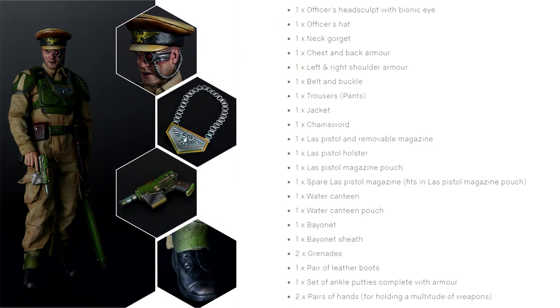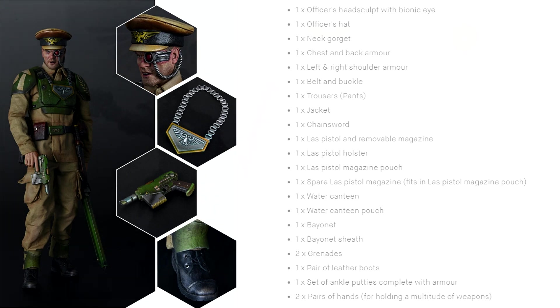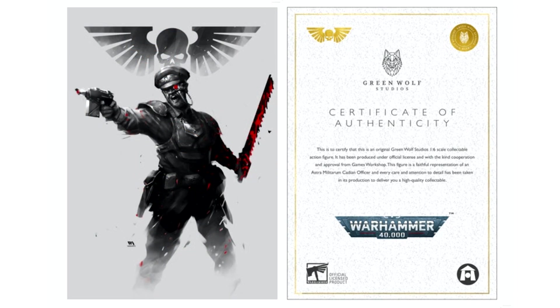Each figure will consist of the following parts: one officer head sculpt with bionic eye, one officer's hat, one neck gorget, one chest and back armour, one left and right shoulder armour, one belt and belt buckle, one trousers, one jacket, one chainsword, one laspistol with removable magazine, one laspistol holster, one laspistol magazine pouch, one spare laspistol that fits in the magazine pouch, one water canteen, one water canteen pouch, one bayonet, one bayonet sheath, two grenades, one pair of leather boots, one set of ankle puttees complete with armour, and two pairs of hands.